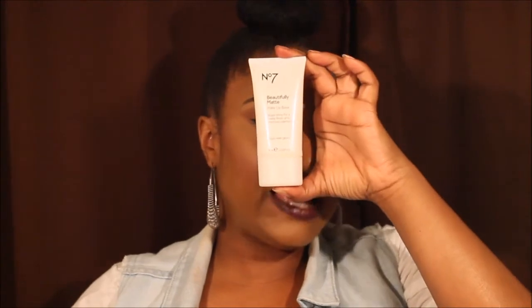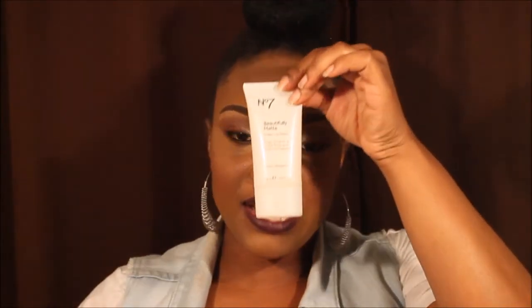Next thing is the No. 7 Beautifully Matte Makeup Face. I've been using this for a while and I'm really liking it. It actually keeps my face matte for a couple of hours. I am very oily in my T-Zone area — honey, I'm talking about so much oil, you could fry some chicken. But this right here really takes away the oil and the shine. I'm really liking that. These are non-beauty products right here.